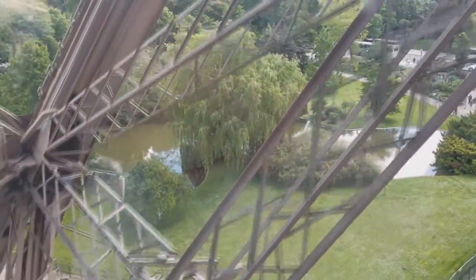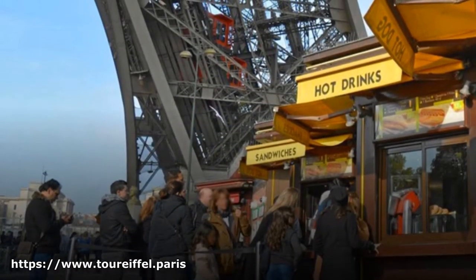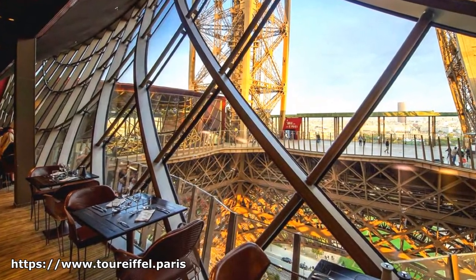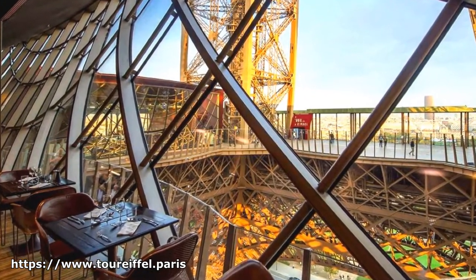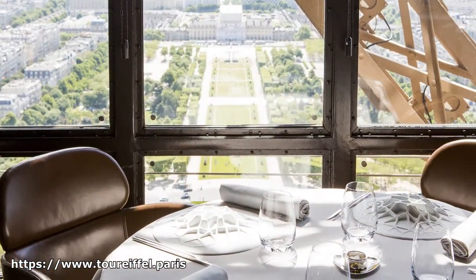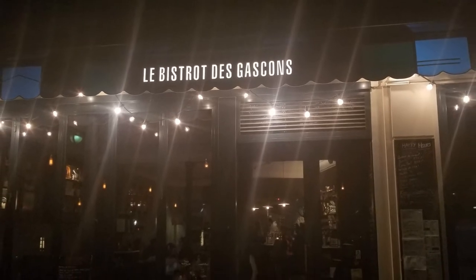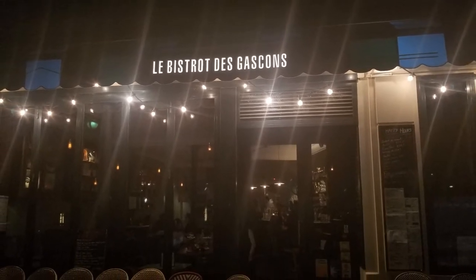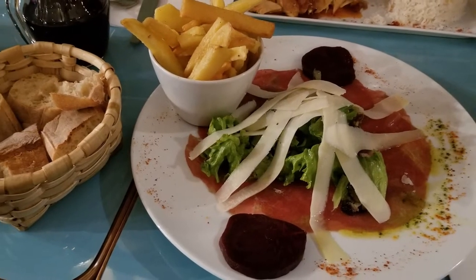There are food truck-style food stands at the ground level when you first show your entry ticket at security — hot dogs, hamburgers, and all that. There is a restaurant in the tower as well, but it's very touristy with a pretty generic menu. We like to eat from local cuisine restaurants, and there are a lot of restaurants around the Eiffel Tower where you can have a nice, reasonably priced meal.